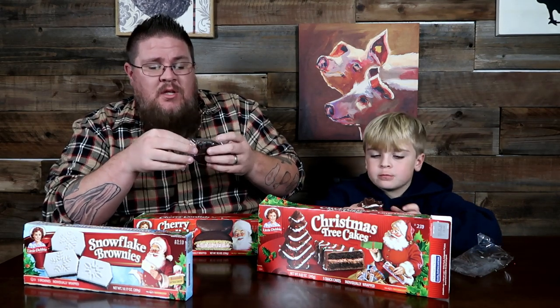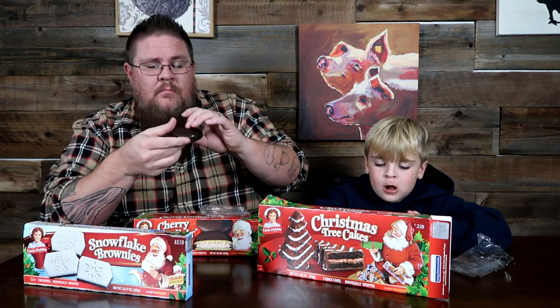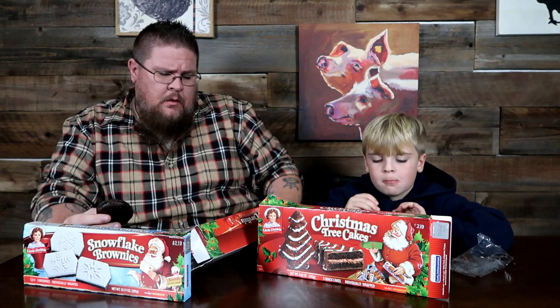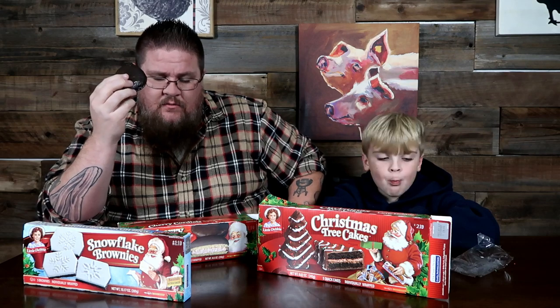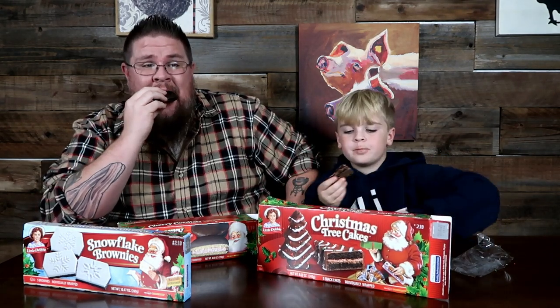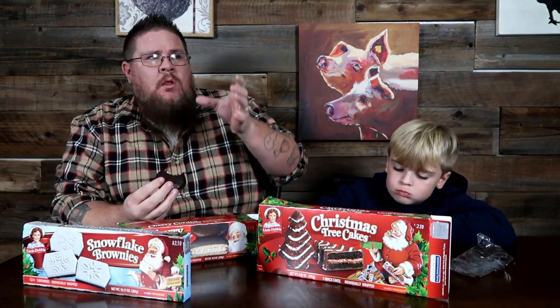I'm looking forward to this one — I absolutely love cherry cordials. I think I'm the only one in the house that does. I usually end up getting a box or two after the Christmas sales. It's a sandwich covered in chocolate and it smells like cherry. There's a cherry filling inside. It's like a moon pie if you know what I'm talking about — like a graham crackery kind of cookie on top and bottom, marshmallow in the middle, whole thing covered in chocolate. Tastes like cherry. This is fantastic!